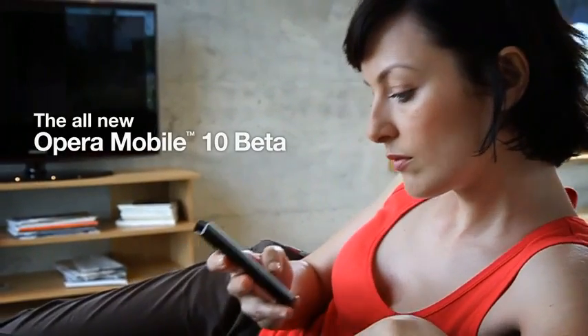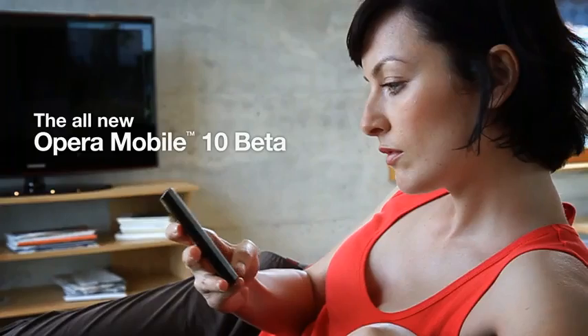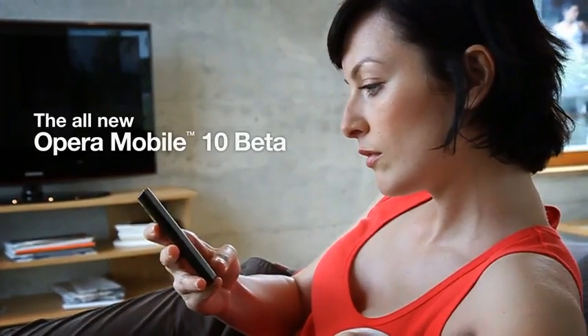Hello, I'm here to introduce you to the all-new Opera Mobile 10 on Symbian S60, available today in beta. Let's take a look.